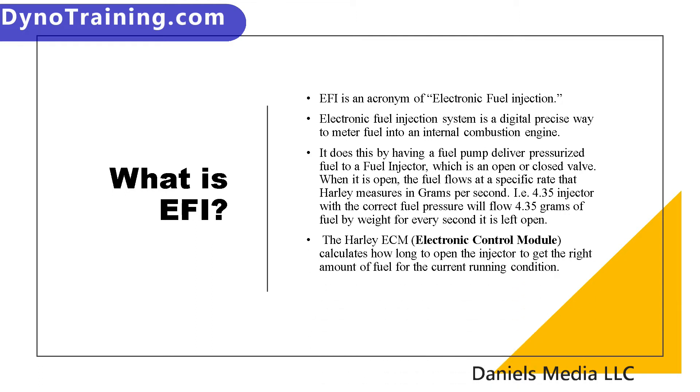The Harley ECM — electronic control module — calculates how long to open the injector to get the right amount of fuel for the current riding condition. The ECM also controls ignition timing, and on most new motorcycles it controls the throttle as well.